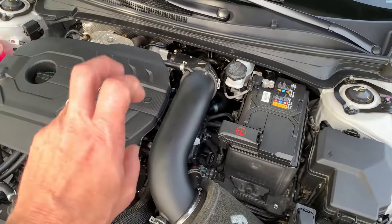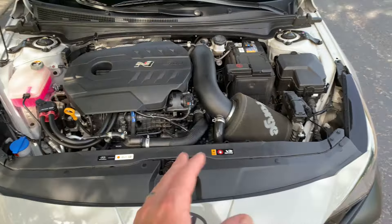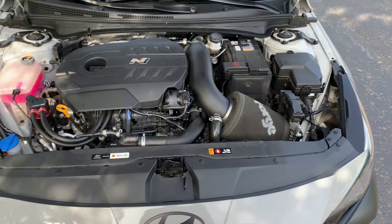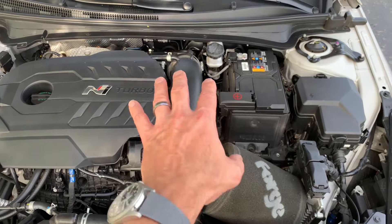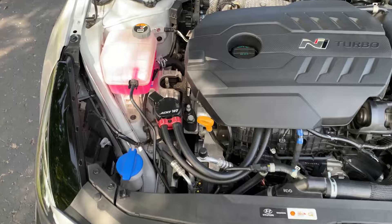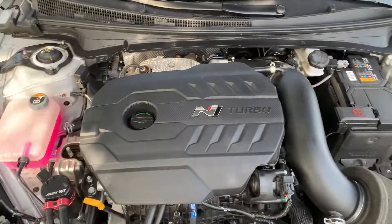Under the hood, the most obvious mod is the Forge cold-air intake and turbo inlet. The sound of it is incredible and I would not change it. I might wrap the intake tube with the gold heat wrap tape they include to keep intake temps down — I'll make a video on that. The other under-hood mod is an oil catch can, which I've had on since 6,000 miles. It catches the oil vapors that would normally get recirculated into the intake, and I'm 100% happy with it.